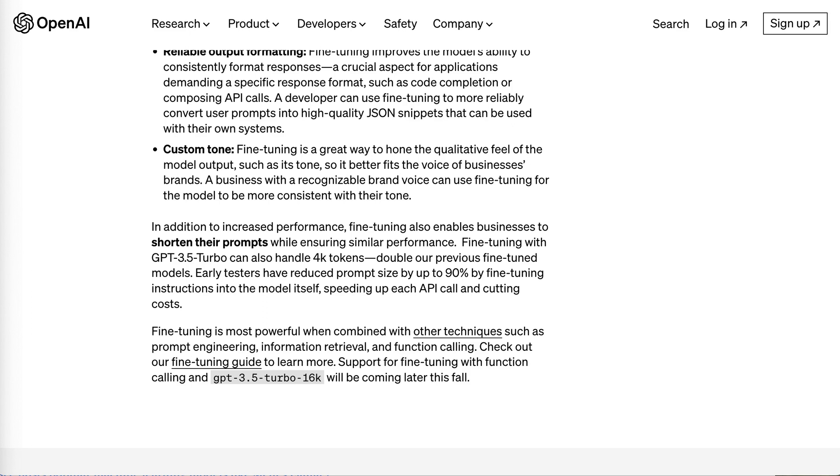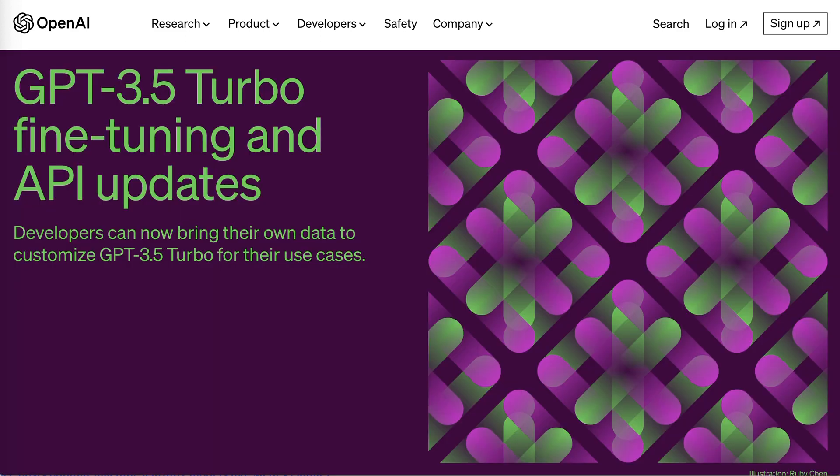This becomes really important given the cost. OpenAI has also increased the number of tokens that fine-tuning with GPT 3.5 Turbo can handle — up to 4K tokens, double their previous fine-tuned models. Early testers have reduced prompt size by up to 90% by fine-tuning instructions into the model itself, speeding up each API call and cutting costs.